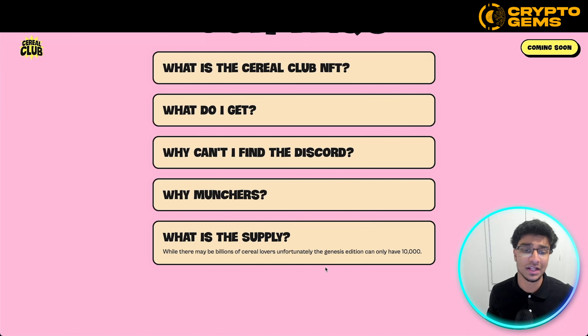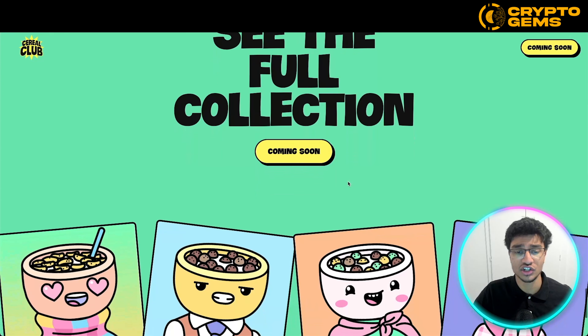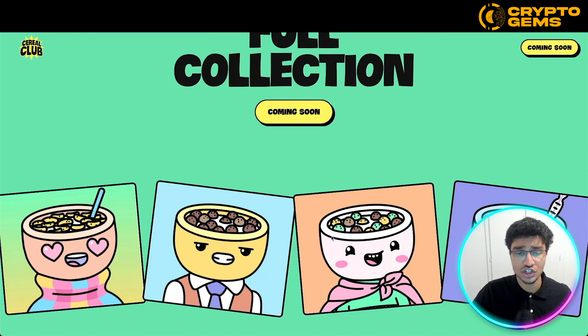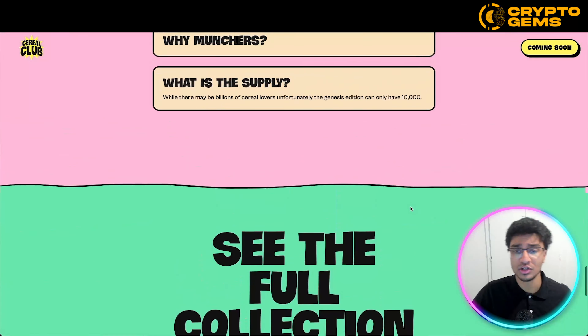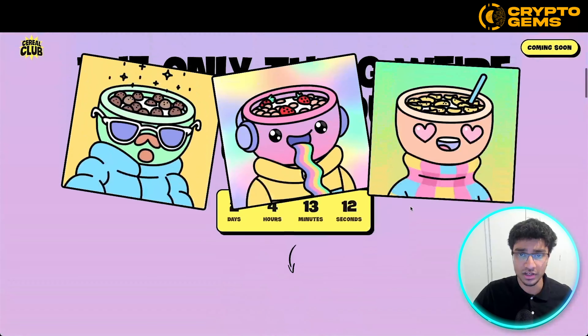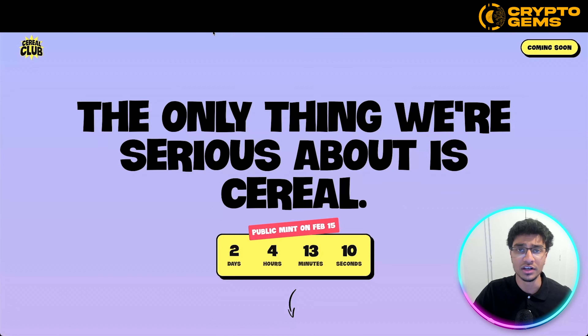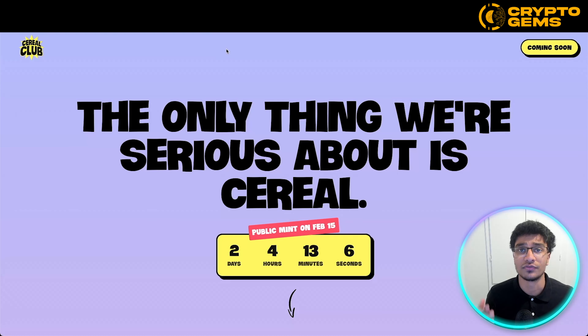Pointing to their supply, they will only be having a supply of 10,000 Genesis edition Cereal Club NFTs. Down here you can see the full collection — some pieces are shown but not the full thing, it is still coming soon. And that is pretty much it about their website. Overall, this is a solid website that shows you a brief summary and information about their project.